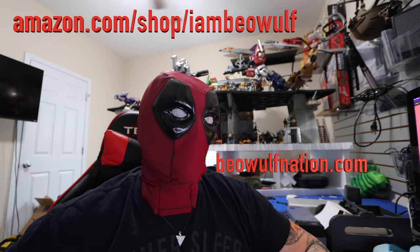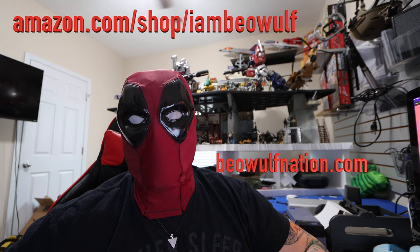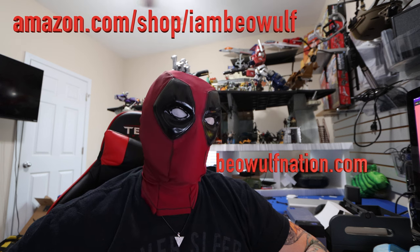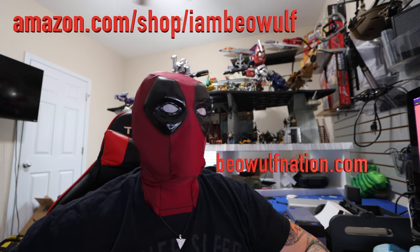If you're new to the channel, hit that subscribe button. Existing subscribers, hit the bell notification. Also, check out the Amazon store at amazon.com/shop/IAmBeowulf and the I Am Beowulf merch at BeowulfNation.com.